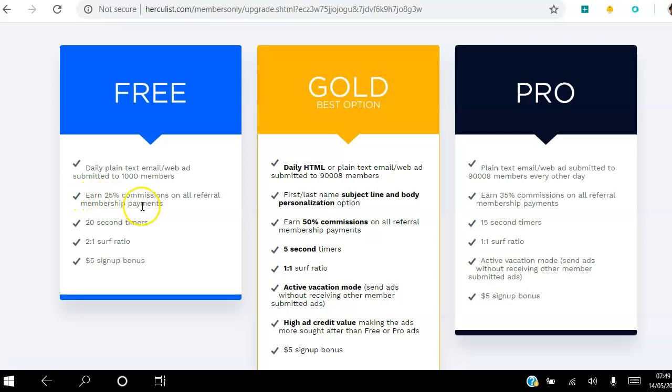You will be able to earn 25% commission for all referral membership payments. Once you set up your free account you will have a referral link — you can share that with your downline on social media, and if anybody chooses to upgrade on Hercules you get paid 25% commission. As a free member you can also surf ads, with each ad requiring 20 seconds of viewing.